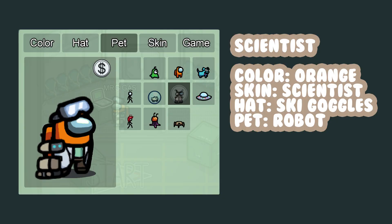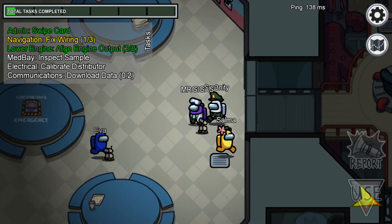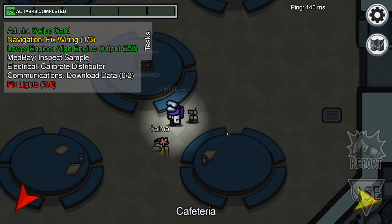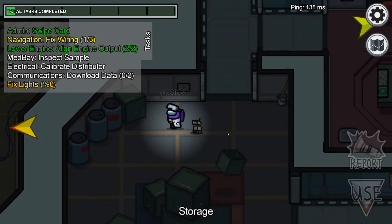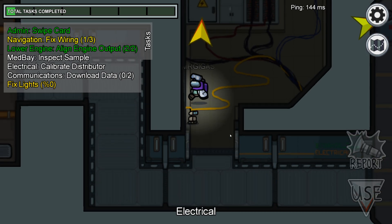Number ten, Scientist. I love this combination. The robot pet, the ski goggles, and the scientist skin make you look like a scientist. I like this fit with the orange and purple skin options. Also, it's not outfit anymore — it's fit. Fit is what the cool kids in Los Angeles say. It is now fit.